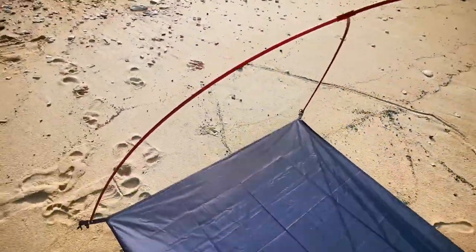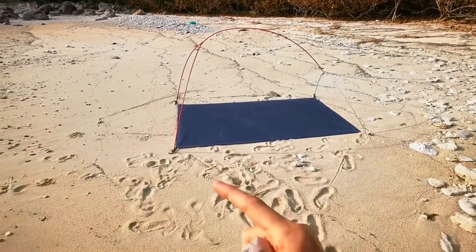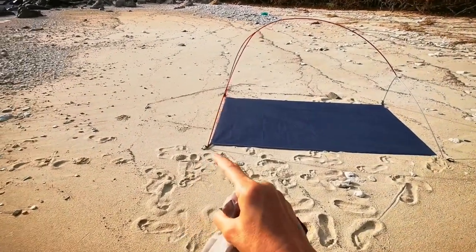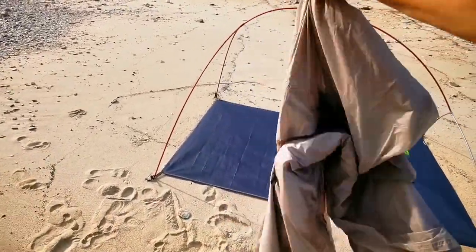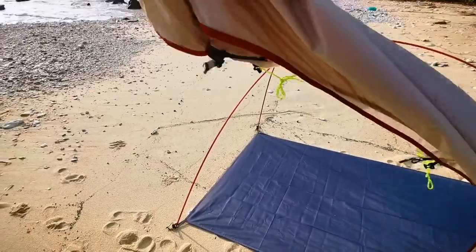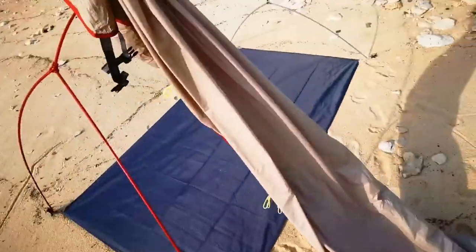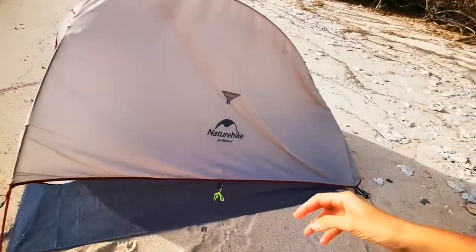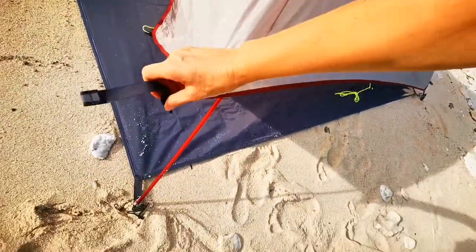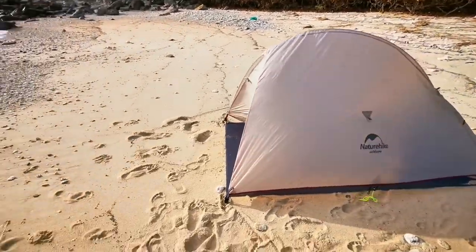I can even remove the sand. And if you notice, I didn't even add the poles here to fix it in the sand, but it still stays. So now let's add the cover — just the cover — to have some protection from the sun. Look, what a stunning color. So the last clicks. Ta-da! Finished!